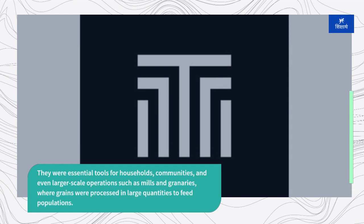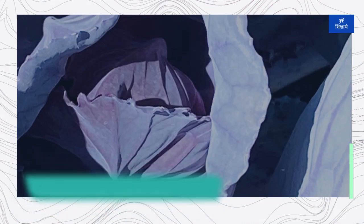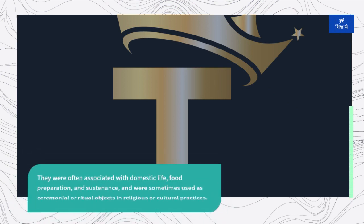In addition to their practical utility, quernstones also held cultural and symbolic significance in many societies. They were often associated with domestic life, food preparation, and sustenance, and were sometimes used as ceremonial or ritual objects in religious or cultural practices.